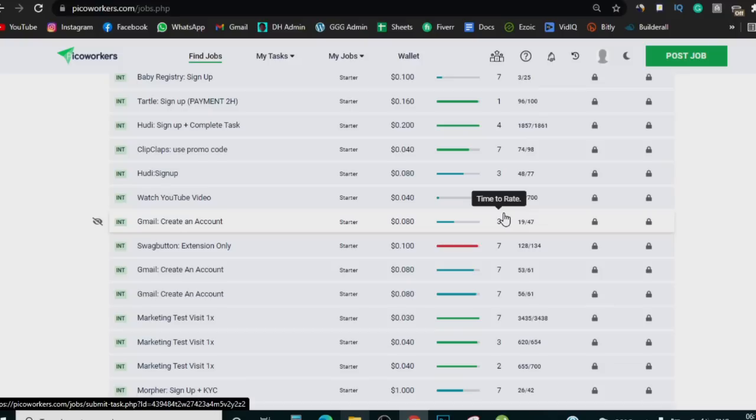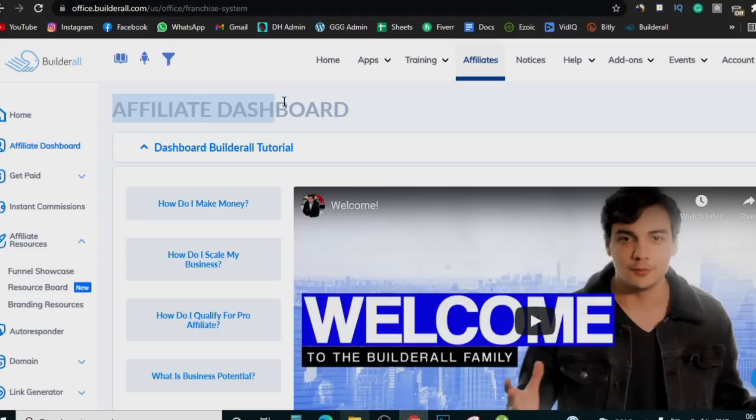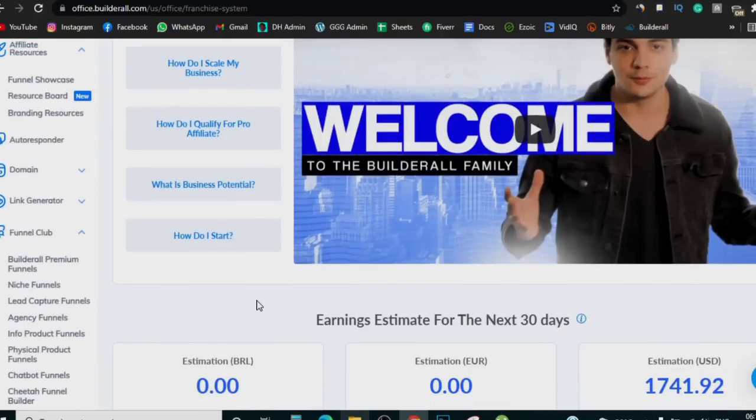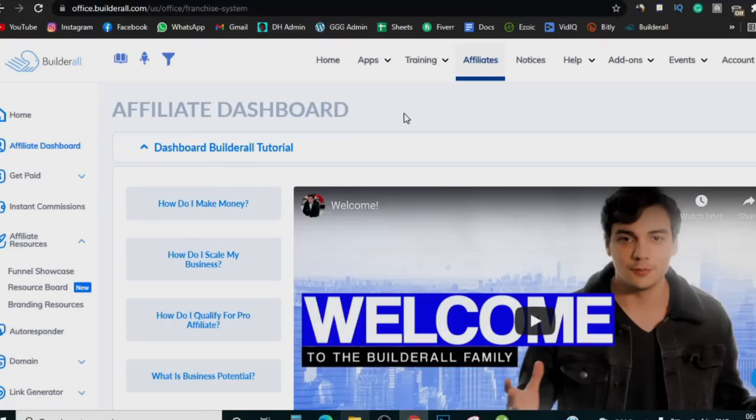That's Method 1 for making your first dollar online, but don't just stop there because Picoworkers will easily burn you out. That's why I'm going to walk you through what I call a real business model that can make you $5,000 to $10,000 a month — and that is Builderall affiliate marketing. Builderall is a software where you get a bunch of internet marketing tools: you can use it to build your website, do email marketing, make videos, and a bunch of other things. There are many internet marketers and business owners who need tools like this.